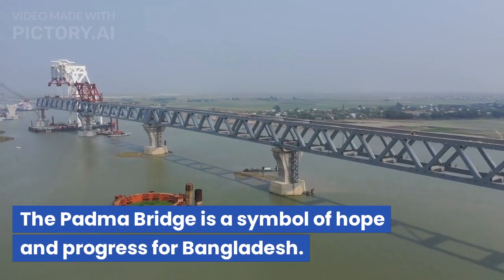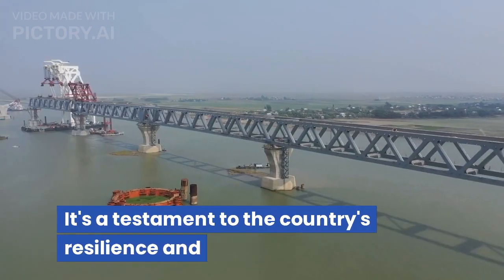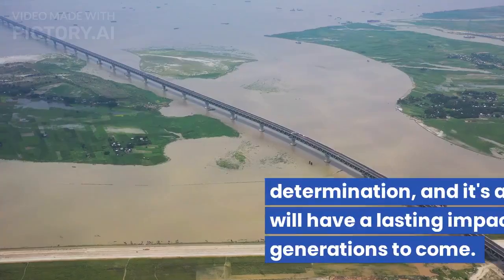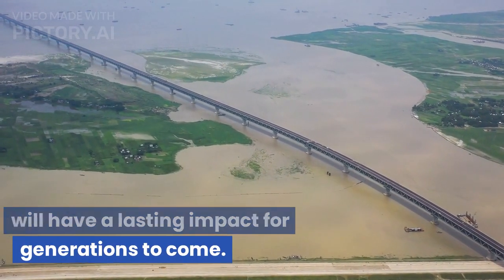The Padma Bridge is a symbol of hope and progress for Bangladesh. It's a testament to the country's resilience and determination, and it's a project that will have a lasting impact for generations to come.